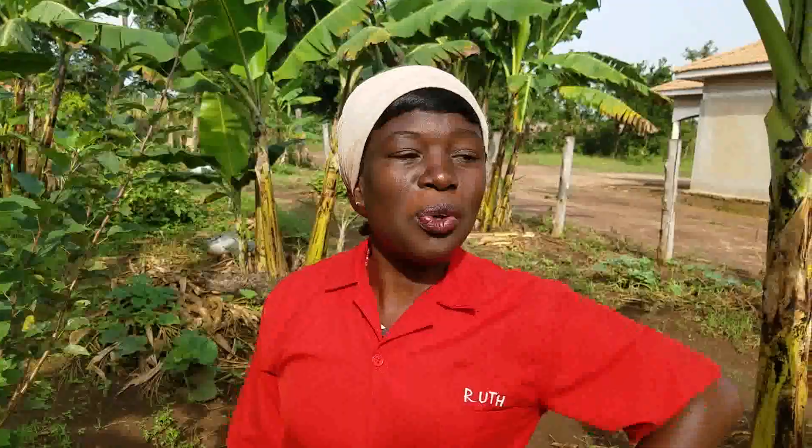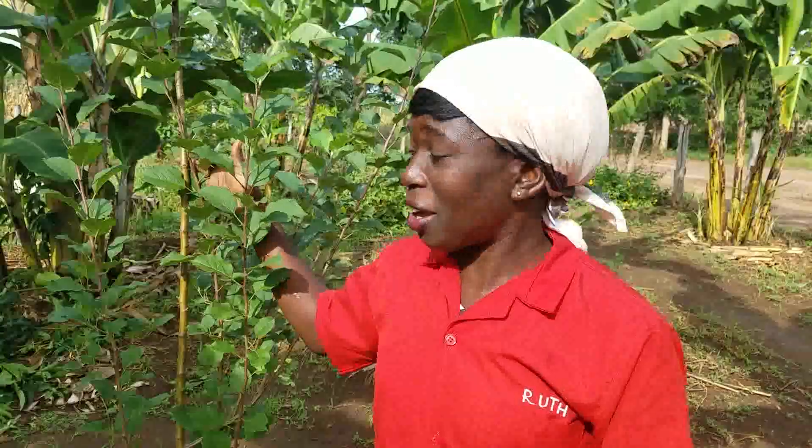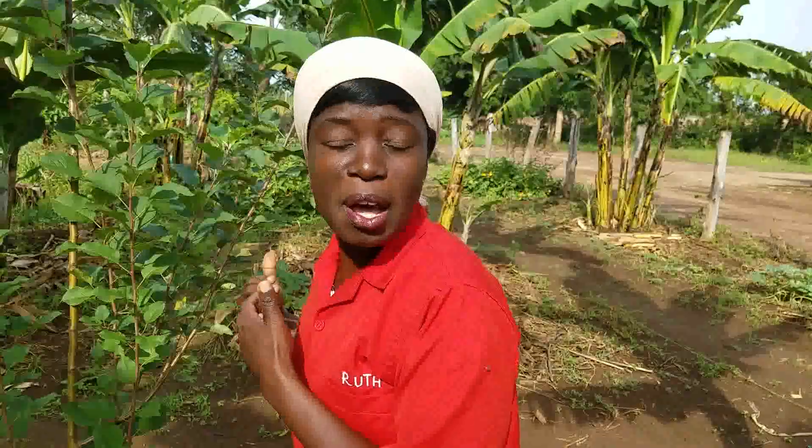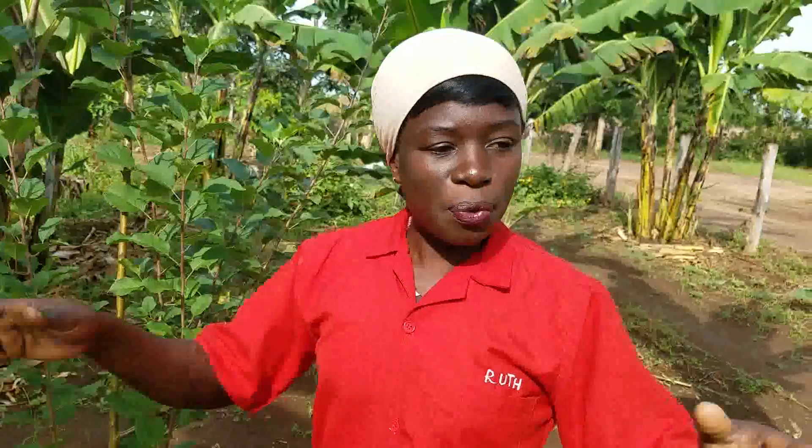The sunshine we always receive in semi-arid areas is a challenge — I'm a farmer for vegetables and fruits. Beside me here is an apple tree which I planted on the 30th of March 2022, and it is growing very well. But because of that sunshine, many farmers tend to withdraw from farming in these kinds of areas.